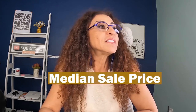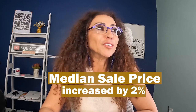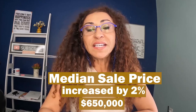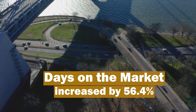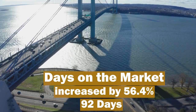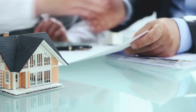The prices continue to gain traction. The median sale price increased 2% — believe it or not — to now $650,000 as the median sale price on Staten Island. The days on the market went up by 56.4%, and it is now 92 days for a house to get a contract.